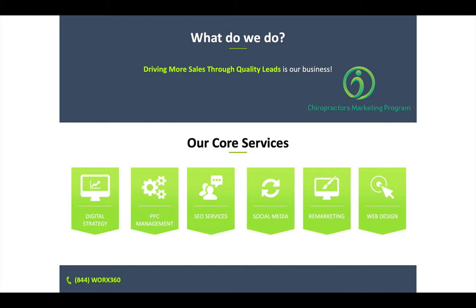With the Chiropractor's Marketing Program, what we do is develop a digital marketing strategy which includes pay-per-click management, SEO services, social media, and remarketing — which means when someone finds you, we get in front of them over and over again until they finally see you — and also website design.